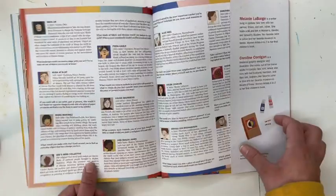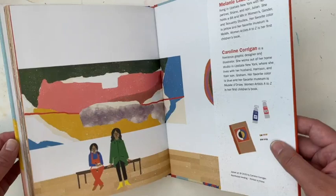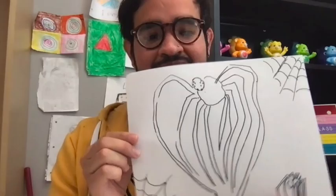Alright. If y'all would like to check out this book, it'll be by my door. There are also some coloring pages if you'd like to pick them up. Please remember to sanitize your hands before using the book and after. I hope y'all enjoyed this read-along. Here are the artists from the book and I will go ahead and show you what I created.